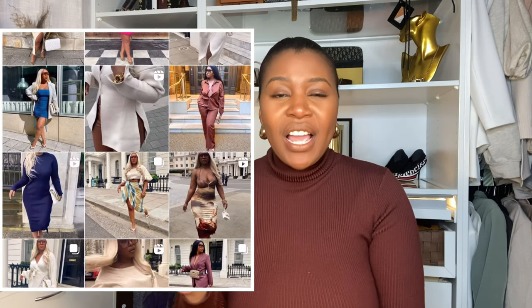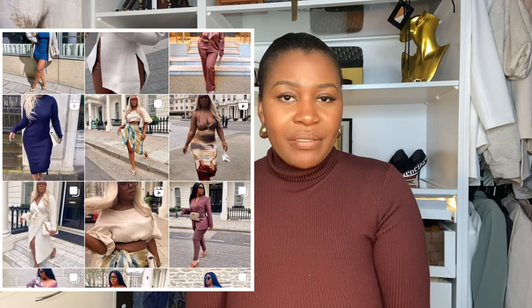If you're new here, hello and welcome! My name is Lorraine and my channel is Lori Luxe. I share all things curvy fashion, affordable luxury lifestyle, and a dash of motherhood — so please subscribe and join the family.